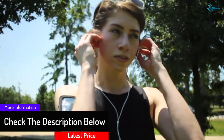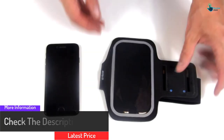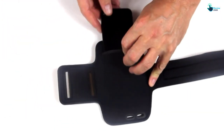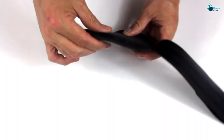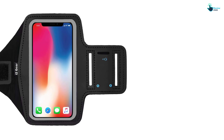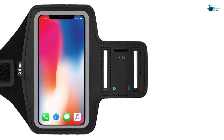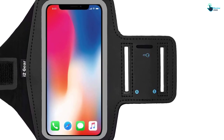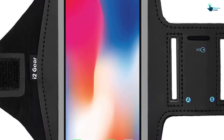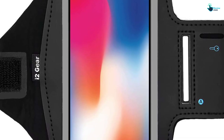There is also a reflective border for increased visibility when one is in a low-light place. It features a neoprene shell to keep it waterproof. The i2 Gear is designed with a soft touch but is very strong. One can use it to carry their keys and listen to music using earphones. The product comes in a small size that can be very effective for users with smaller arms.